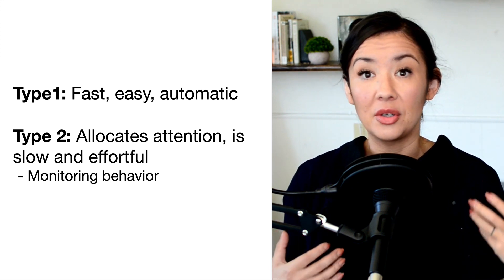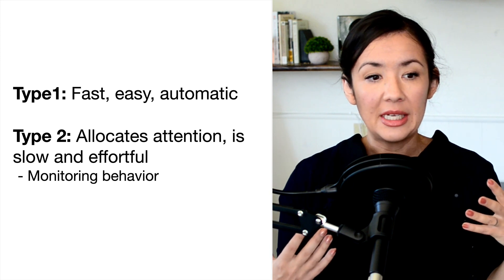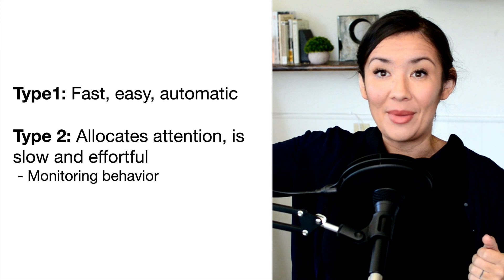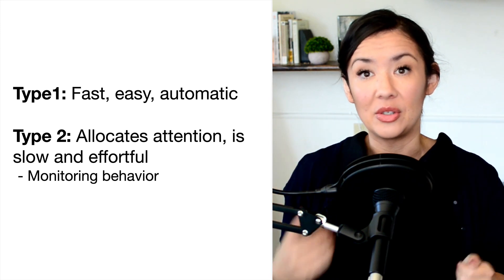Type 2 processing also involves monitoring your behavior. For example, type 2 processing is at play when you hear a loud sound in the background and you ignore that sound and focus on something that you're interested in.